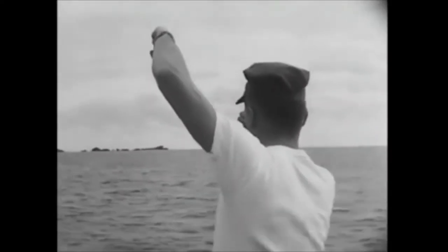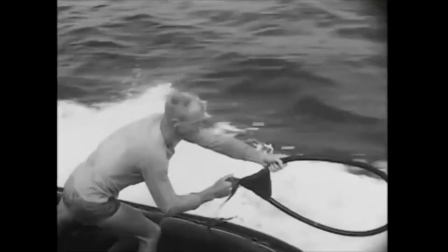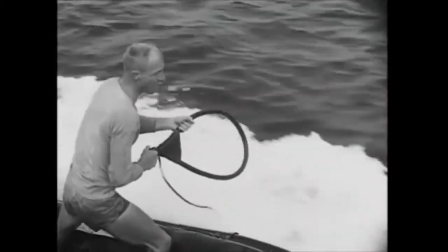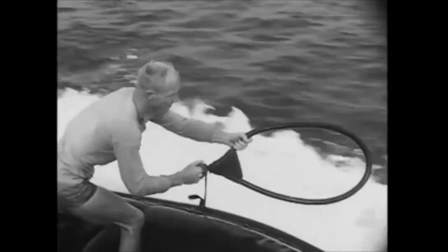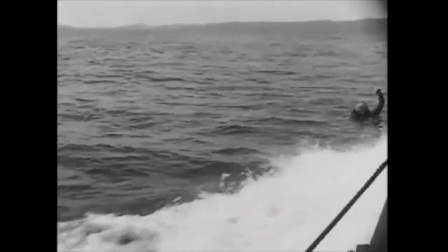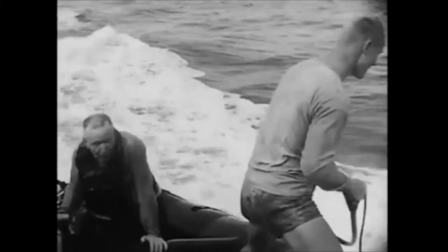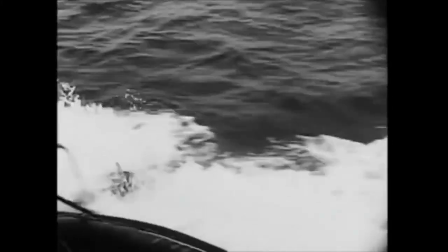The other side of the coin — recovery — is a lot trickier. From a speeding landing craft, it's like scooping up fish with a net. And once in a while, one gets away. It takes perfect coordination, a good eye, and a mighty strong back.